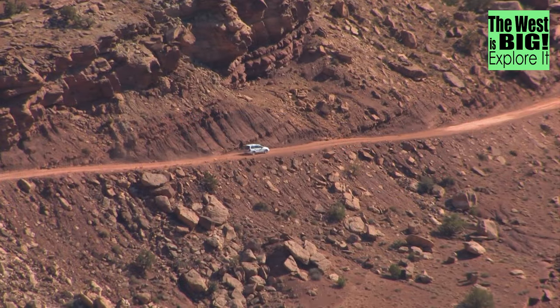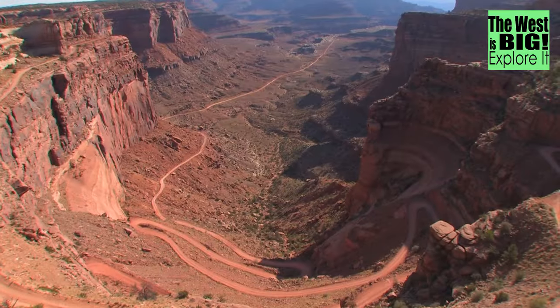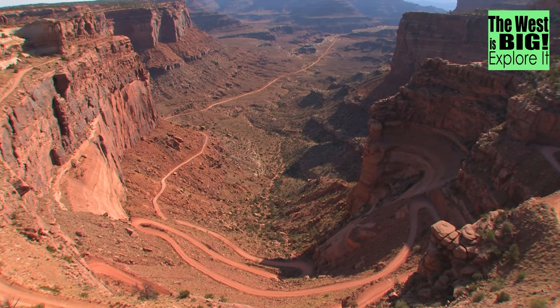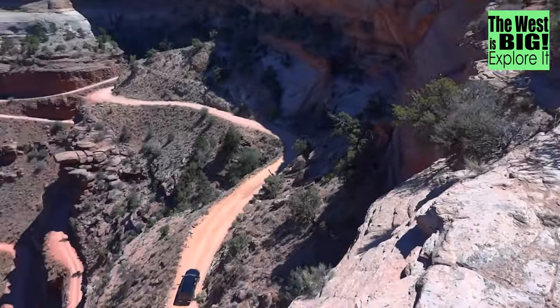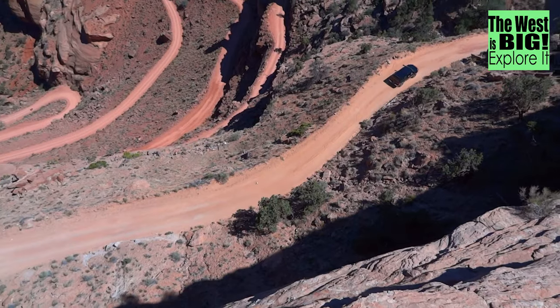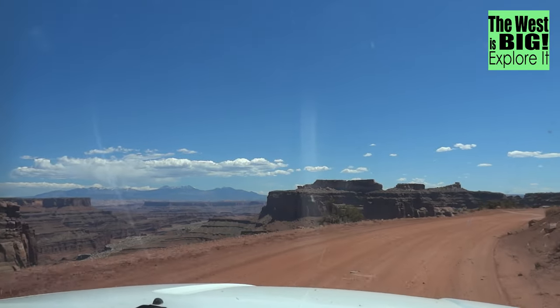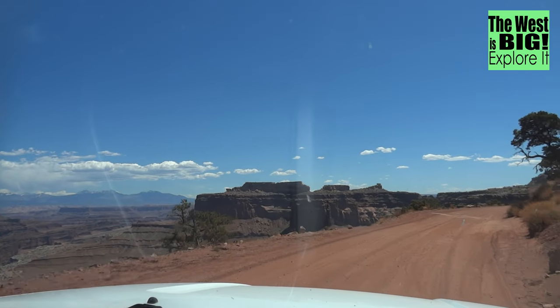You can even have an off-road adventure in your own car. This is the Schaefer Trail, as seen from the neck in the Island of the Sky District of Canyonlands. The first drop descends about 1,100 feet in a series of switchbacks. And believe it or not, you can safely drive it in your own SUV — and that's just what we're about to do.